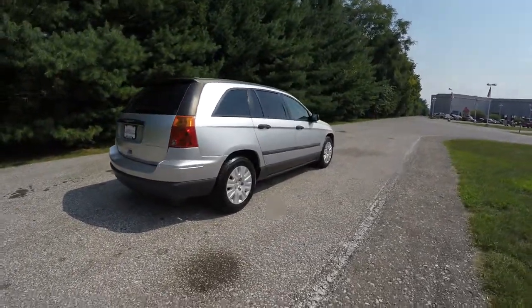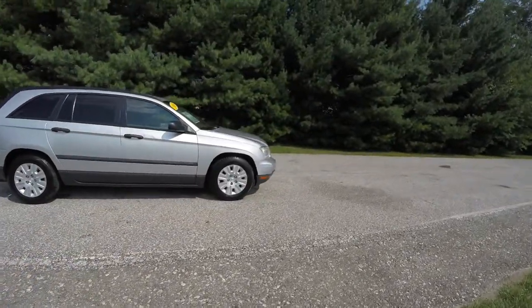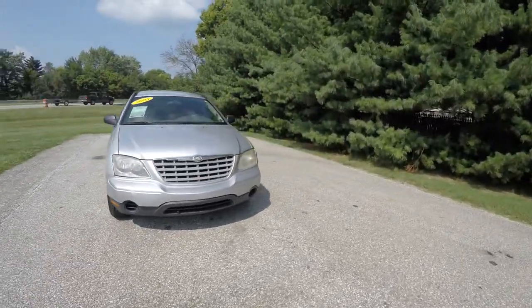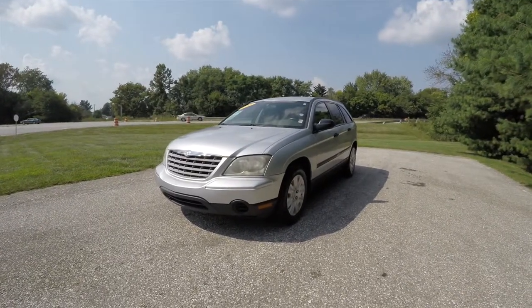All right, this does conclude our quick walk-around look at this 2005 Chrysler Pacifica LX. If you have any questions or would like to see this vehicle, please contact our showroom. One of our friendly sales staff will be more than happy to answer any questions you may have. And as always, thanks for watching.